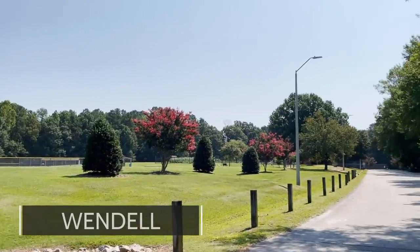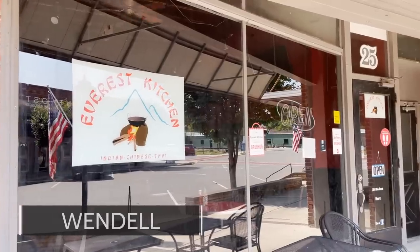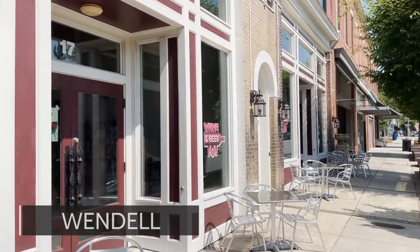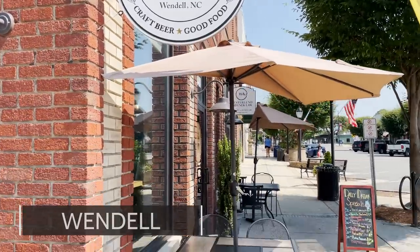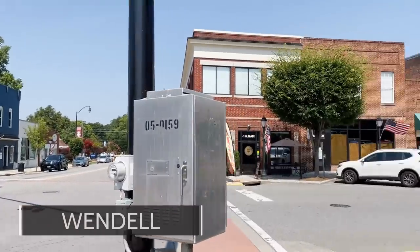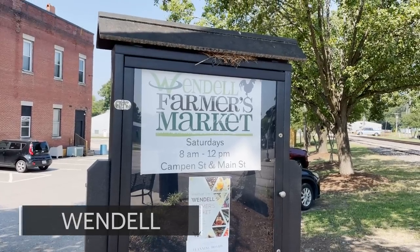The negatives of Wendell: it feels a lot further from Raleigh than it is. You can jump on the interstate and be in downtown Raleigh in about 10 to 15 minutes, but geographically it feels like you're kind of on an island, similar to Fuquay-Varina. It doesn't have a lot of shopping or grocery stores — there's a brand new Publix in Wendell Falls, but that's about it, meaning you'll have to drive to Knightdale if you're not a fan of Publix. And based on its location, Wendell is a pretty far drive to Research Triangle Park and the airport.